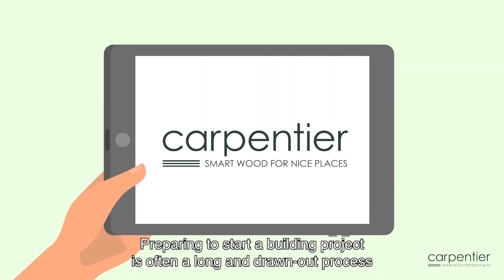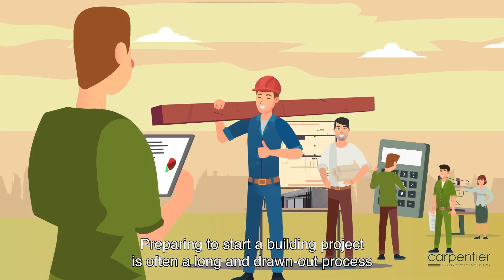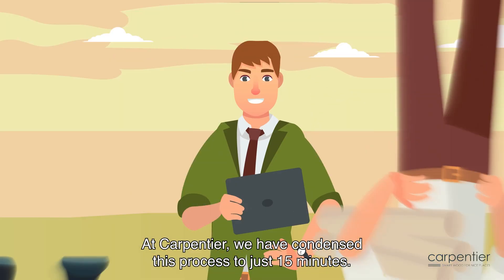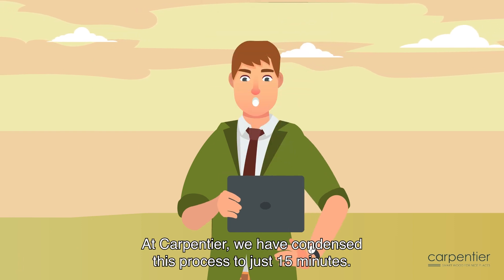Preparing to start a building project is often a long and drawn-out process that takes up too much of your time. At Carpentier, we have condensed this process to just 15 minutes.